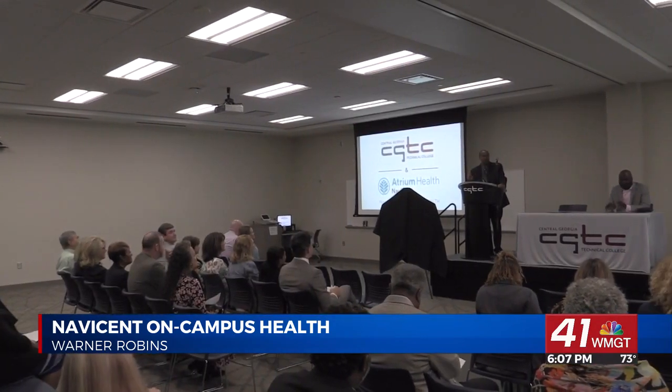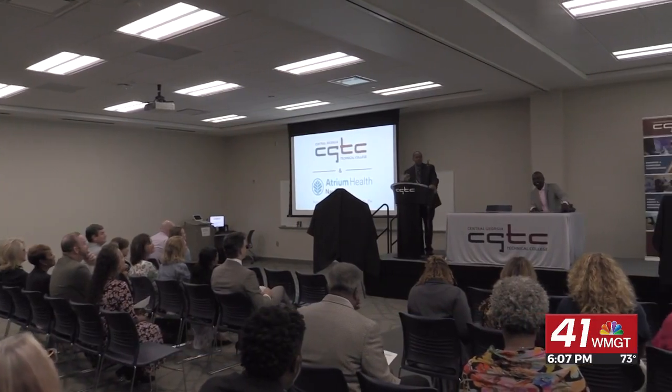In Warner Robins, Brooke Nelson, 41NBC News. Central Georgia Tech also says that on-campus clinics will open to students in the fall.